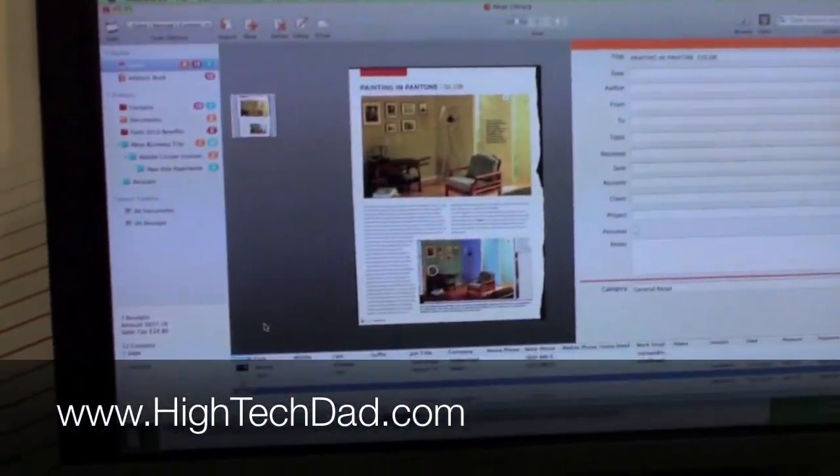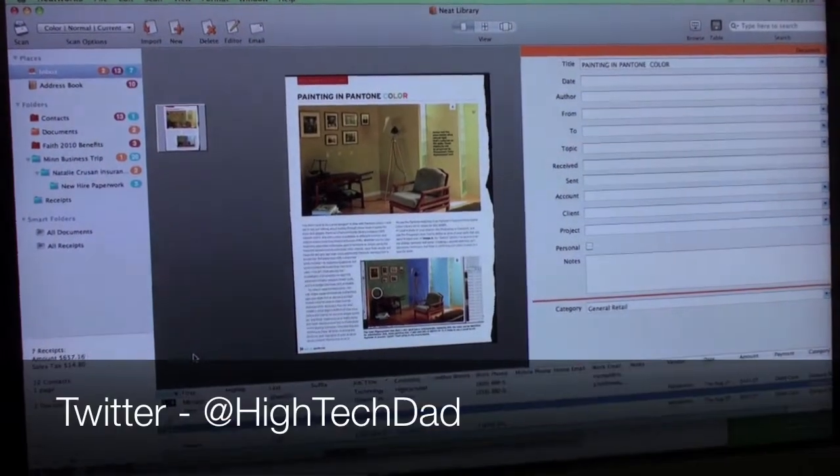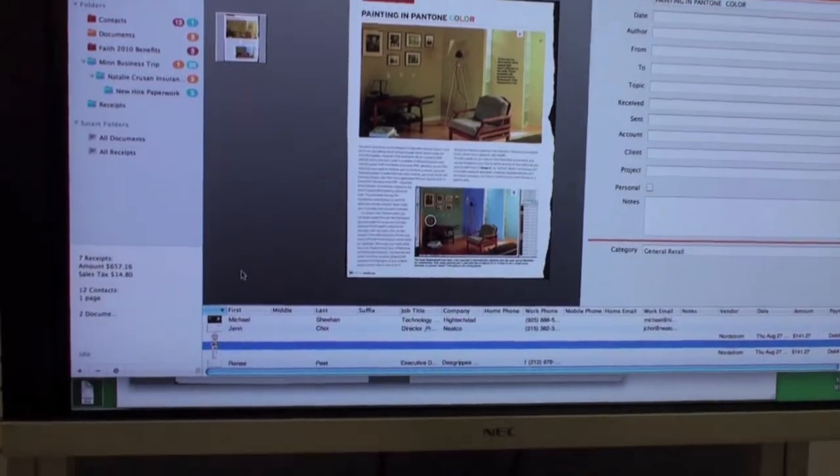This is High Tech Dad. You can read more about this product and others on my blog at www.hightechdad.com. If you have any questions, follow me on Twitter — I'm at High Tech Dad and you can ask me there. Thanks a lot.